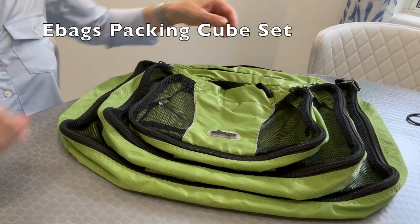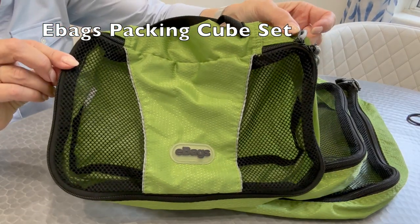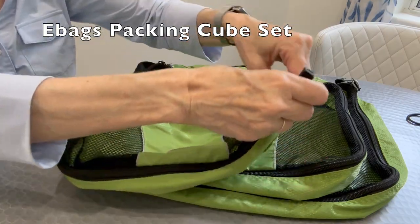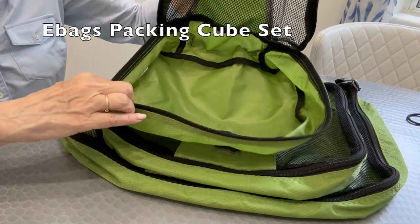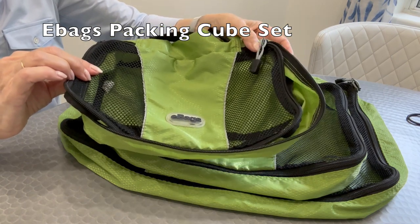Packing cubes — I don't think you need to spend a lot of money on these. I got mine from eBags many years ago and they have traveled all over the world with me. This set comes with three sizes. I like the mesh top so you can see what's inside without adding much weight or bulk. I use one for lingerie, one for shirts, and one for pants.